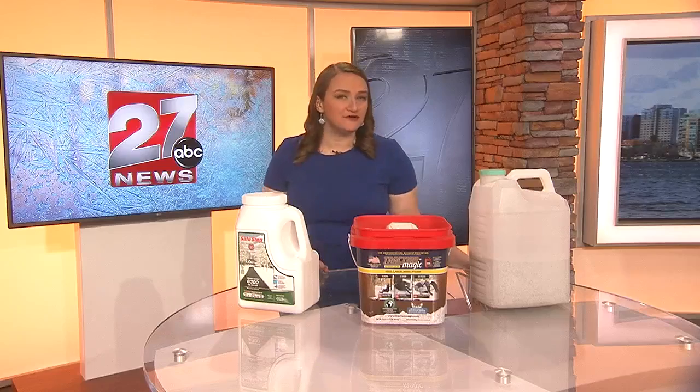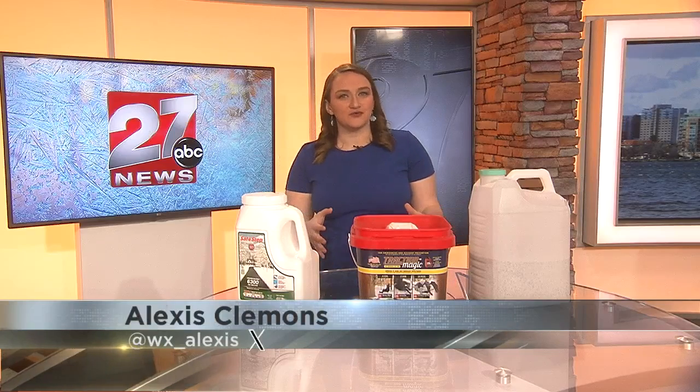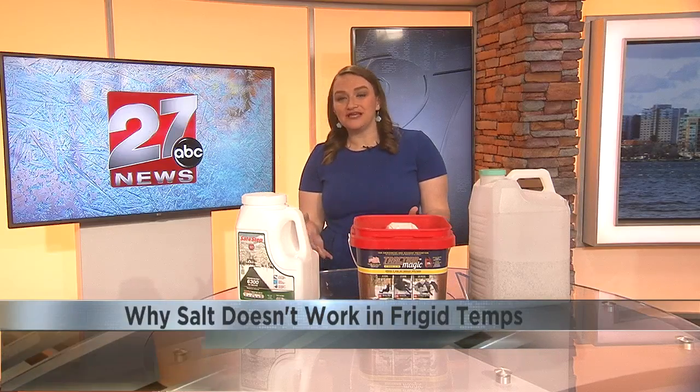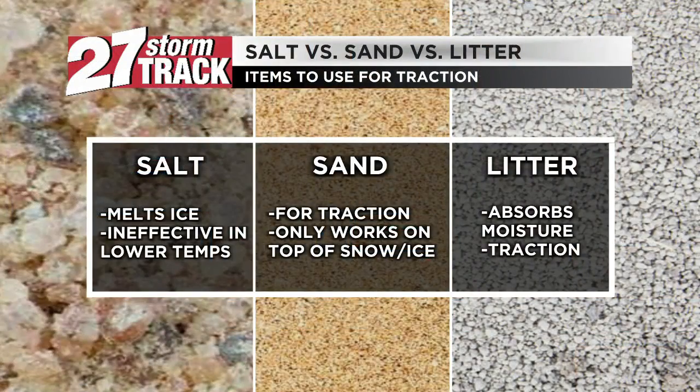Good morning. Back in November, if you remember for Winter Weather Awareness Week, I showed you all a graphic regarding what to keep in your vehicle in the winter in case of an emergency, but we brushed over the fact that kitty litter and sandbags were on that list. Today we're going to discuss why they're important and how they differ from each other and rock salt, which we talked about in the first half hour.